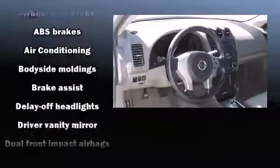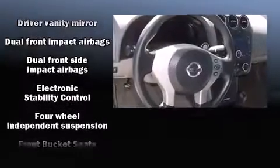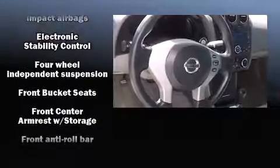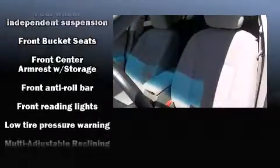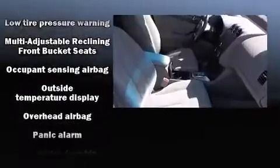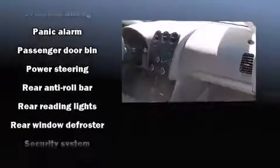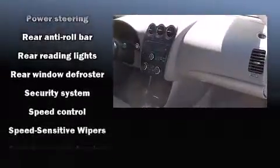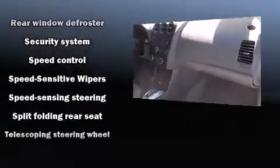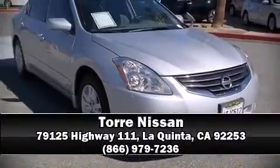Safety features include dual front impact airbags with occupant sensing, head curtain airbags, traction control, brake assist, anti-whiplash front head restraints, a panic alarm, and four-wheel disc brakes with ABS. This car was designed with safety in mind, allowing you to drive with even greater assurance. A Carfax history report indicates just one previous owner. Please don't hesitate to give us a call.